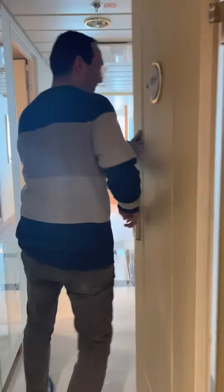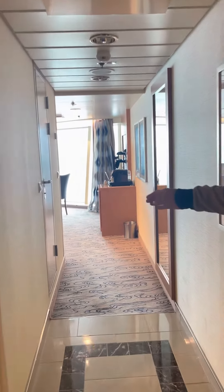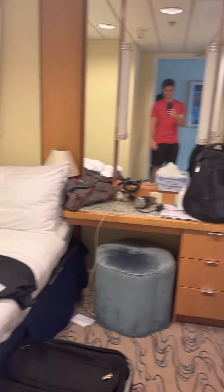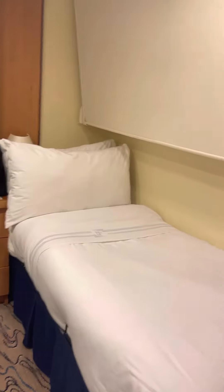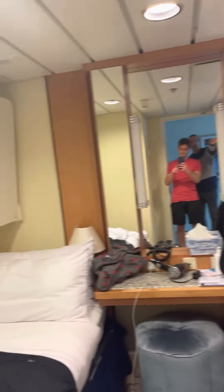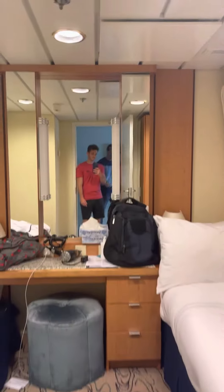So we'll walk right in, and first we get this really, really huge hallway. Immediately to your left you see the first bedroom, which can actually fit four. You have two twin beds on the left and right with a dresser in between, and then on top you have two sort of bunk beds that come down from the wall. So you could definitely fit four people in here.